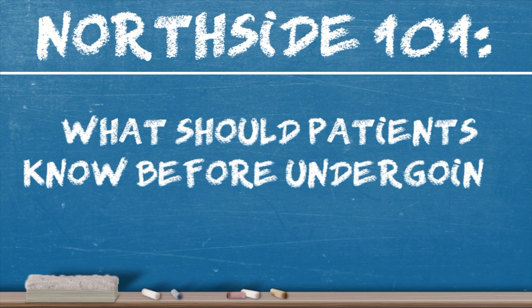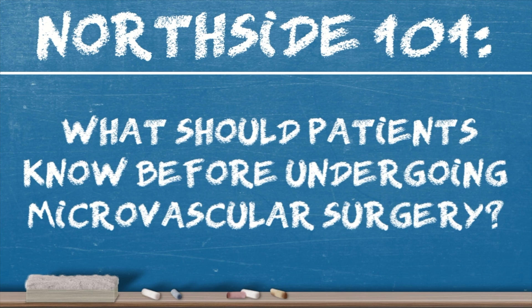What should patients know before undergoing microvascular surgery? I think it's important for people to understand that in every case that we can, we replace like with like. So if we have a complex skin cancer defect that's quite large and can't be closed by more traditional methods, we replace that with skin from another area of the body so there's coverage over the bone and muscle of the face or neck.